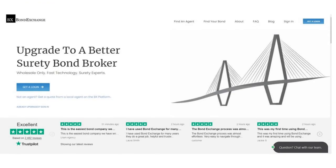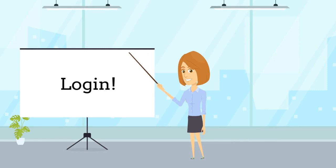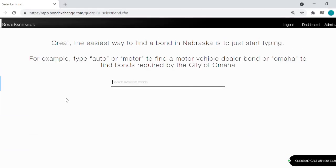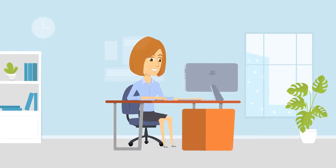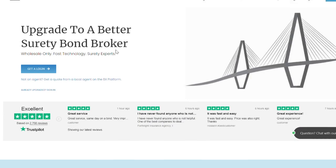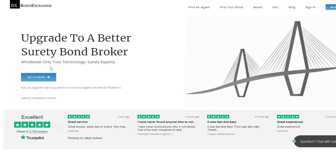Bond Exchange makes obtaining surety bonds easy. Insurance agents need to simply log into their account and search our database to find their bond. Don't have a login? Then enroll now by going to bondexchange.com and clicking on that big blue get a login button and let us help you satisfy your customers' needs.